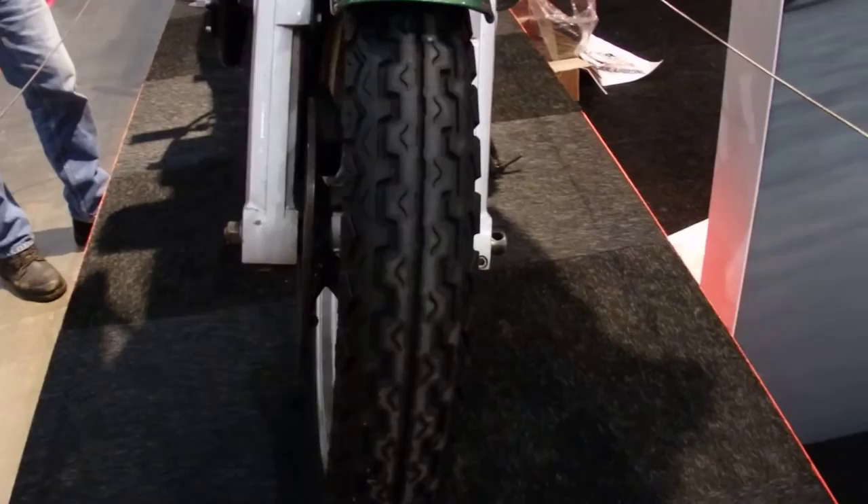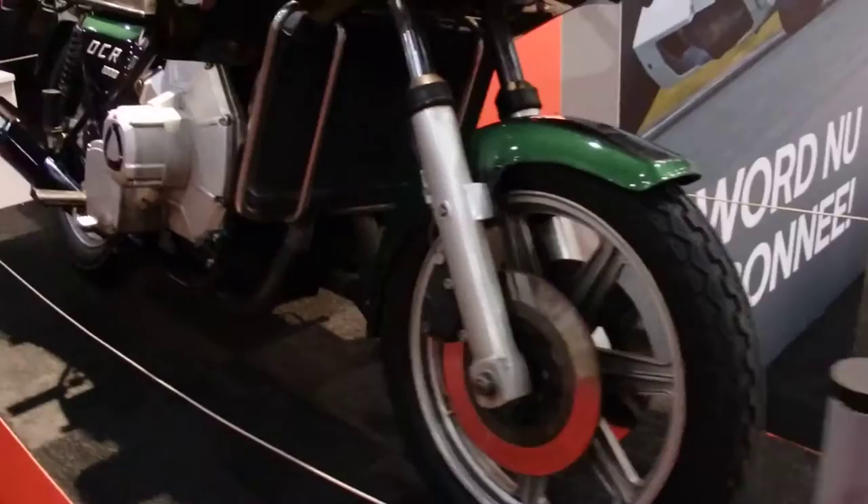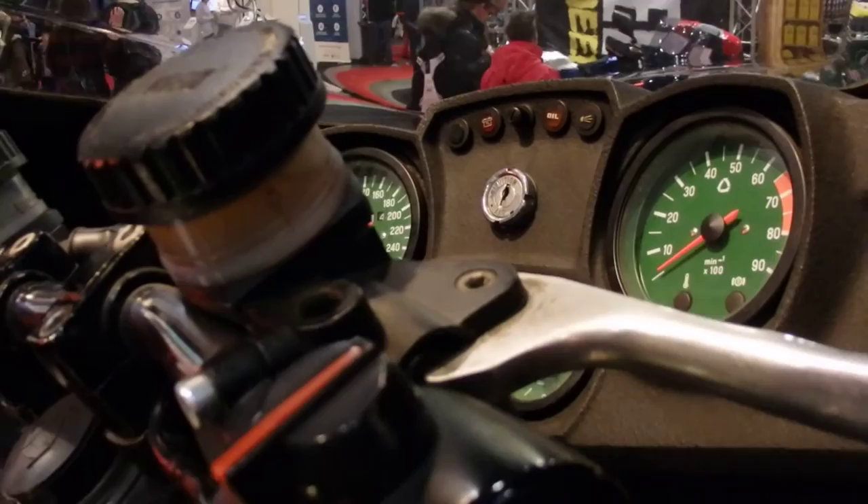Pretty modern bike. Very narrow tyres — Dunlop TT 100 K181. Let's have a look at the dash. Still an analog dash.